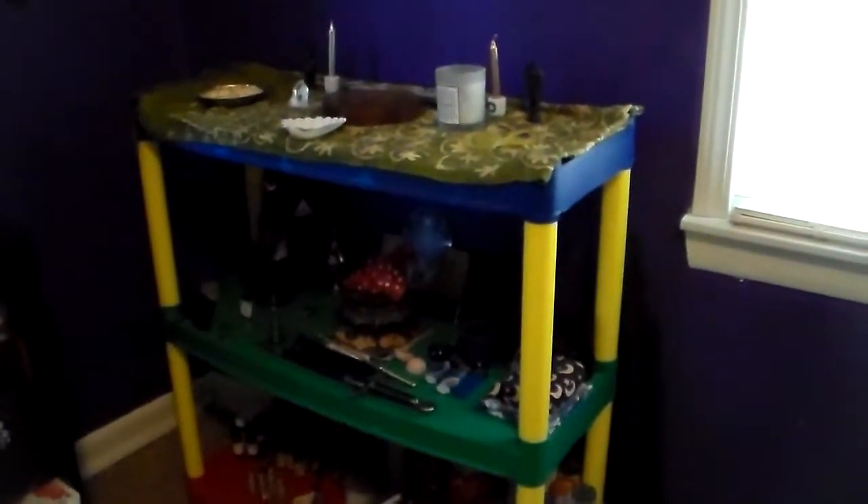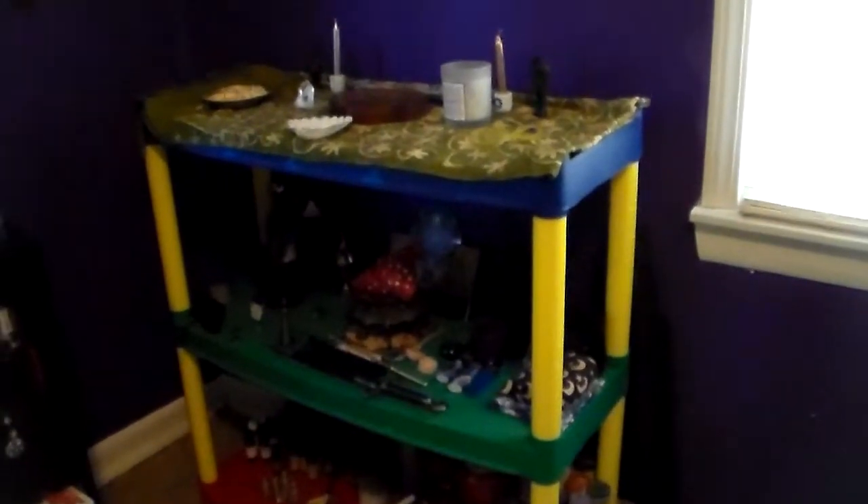This is my altar for now. It is set up exactly the same way that it was at the other house. Those are the candles Dilya gave us — I burned them and they were amazing, I love them. That is my area over here, with all of my pentacle necklaces and that sort of thing.